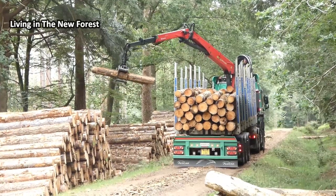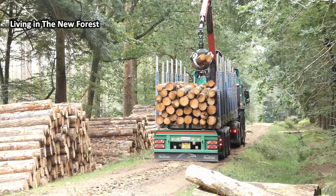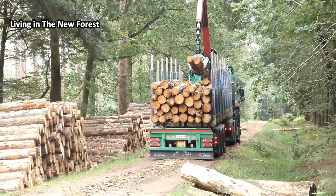The logs are later collected by lorries from the sawmill and taken away. These will mainly be used in the building industry and for fence posts.